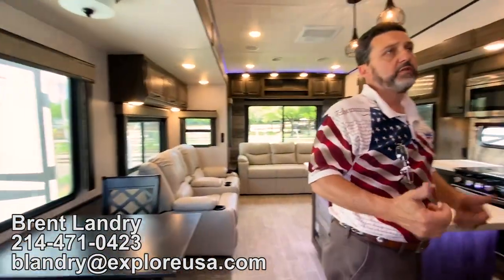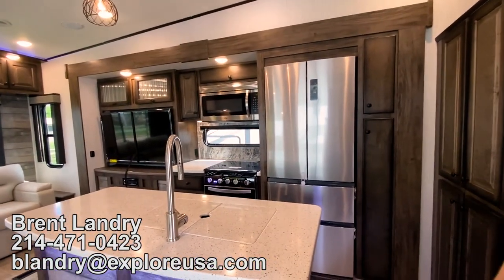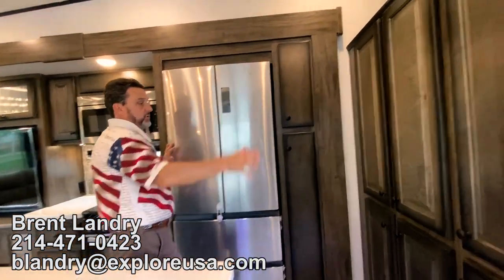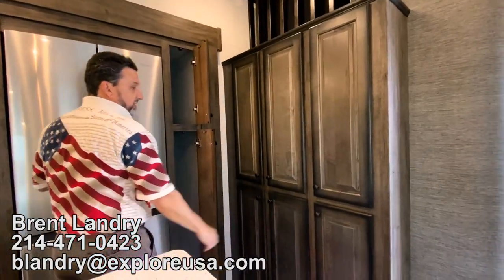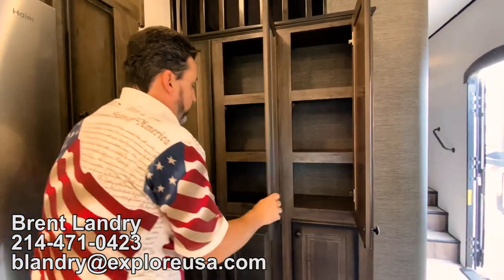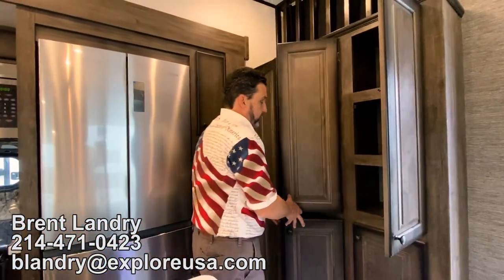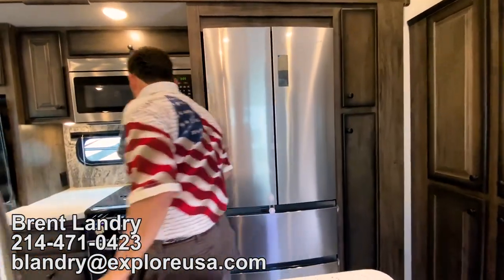Coming out of the midroom into the kitchen area, we're going to have a nice size kitchen. We're going to have a four-door residential fridge. The pantry space and all that we have here — lots of great space. Look at all the storage, you're not going to be looking for room for your items. Shelves all the way down, so it's not just open space.